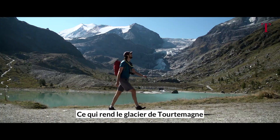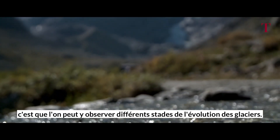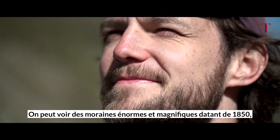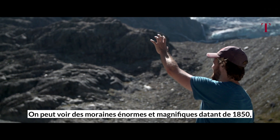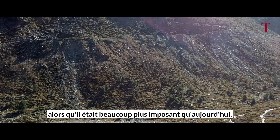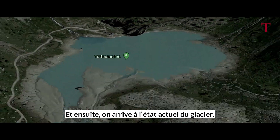What makes the Tourtemagne glacier and the valley so special is that we can actually observe several stages of the glacier evolution. We can see beautiful huge moraines of 1850 indicating the outline of the glacier back then, where the glacier was quite a bit larger — and then we go upwards towards the current state of the glacier.